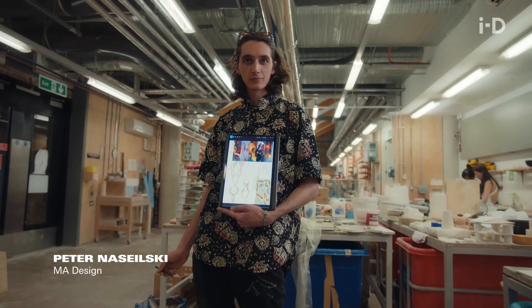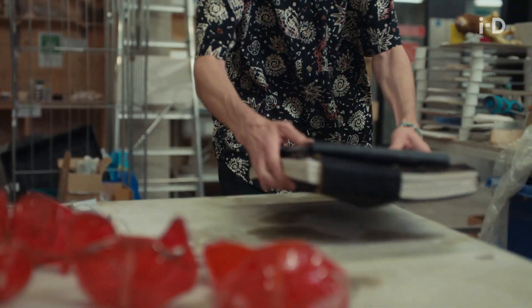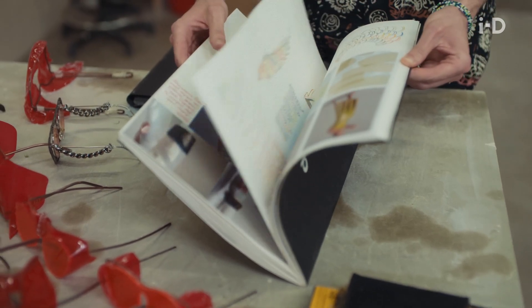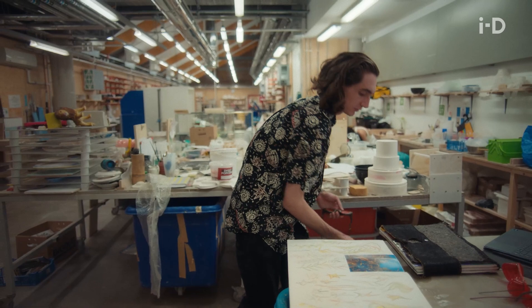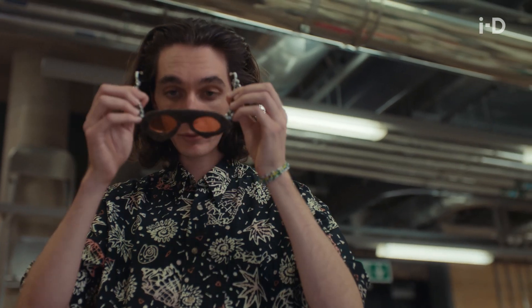My name is Peter Nischelski. I'm from California and I've come to Central Saint Martins to research regenerative design. My project began when I was researching regenerative farming practices and discovered that seaweed farming has many regenerative aspects, such as carbon capture and water filtration. By using seaweed, we can actually clean phosphorus and nitrogen out of the ocean, and through that process get useful materials such as bioplastics, which can be used in the fashion accessories industry.